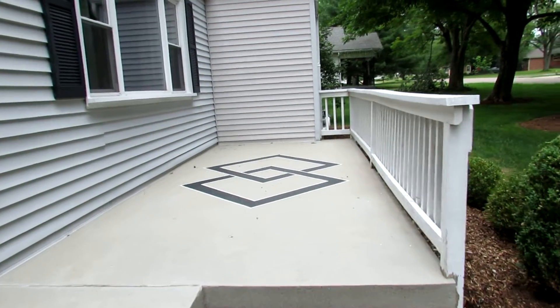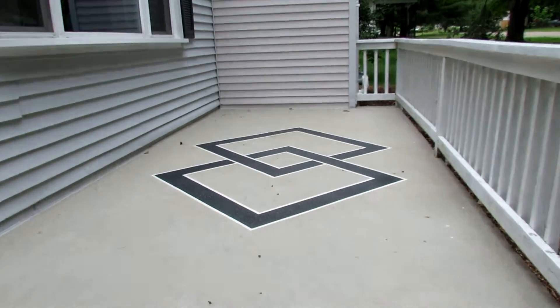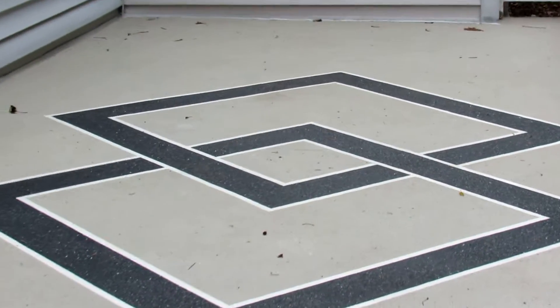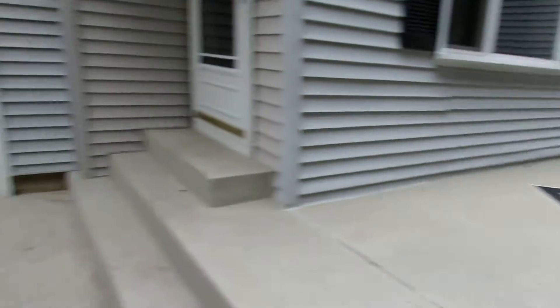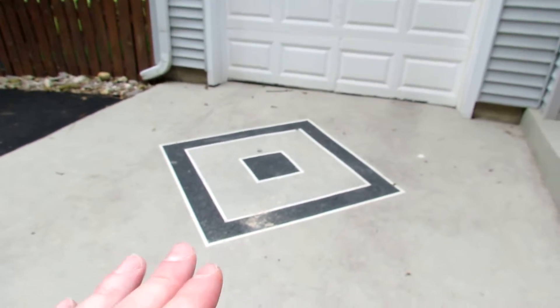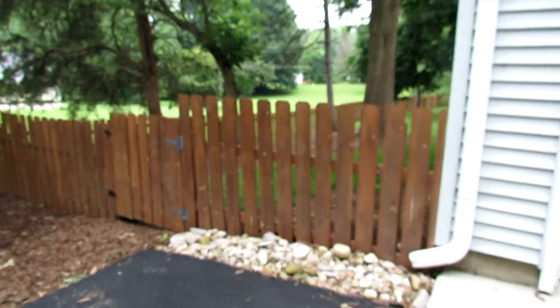Some of the uniqueness about this home — look at this uncovered front patio with decorative concrete. There's a really nice handrail going around here and even going up to the garage.